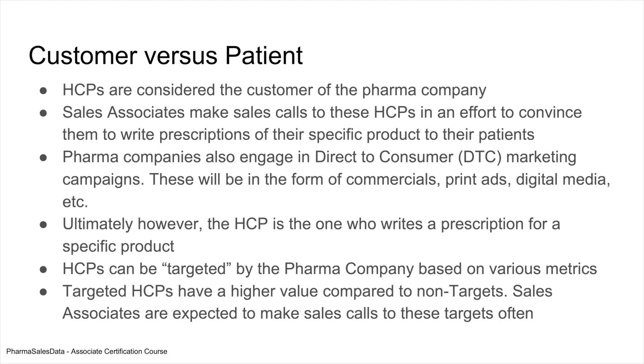Ultimately the HCP is the one who writes a prescription for the specific product — it's totally up to them. HCPs are targeted by the pharma company based upon various metrics. Targeting is a way to say: out of a thousand doctors in a geographic area, I don't want to focus on all of them because not all may be good customers, so I want a subset. Targeted HCPs have higher value compared to non-targets because they are prescribing more of your product, have more patients, or are affiliated with multiple healthcare organizations or offices.